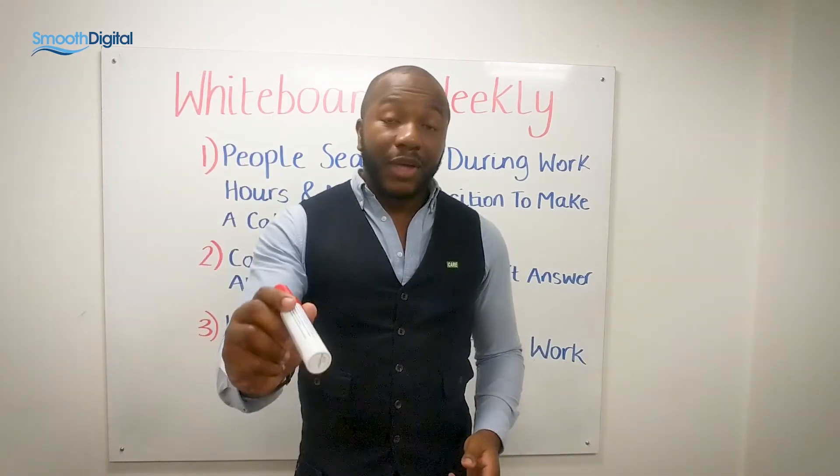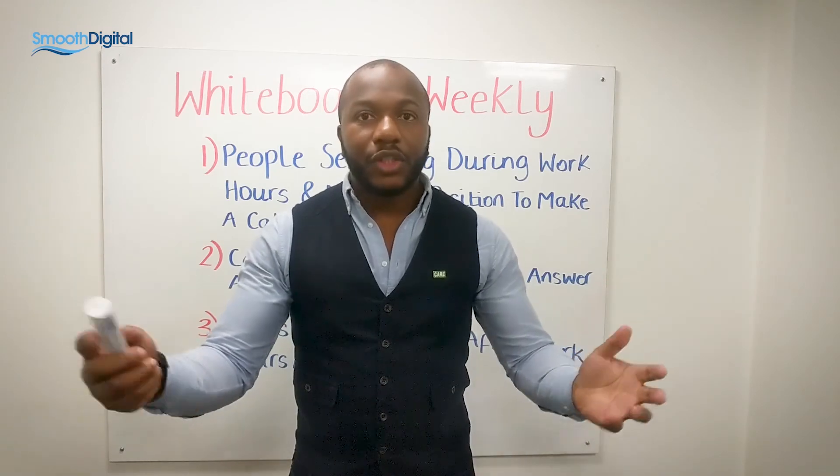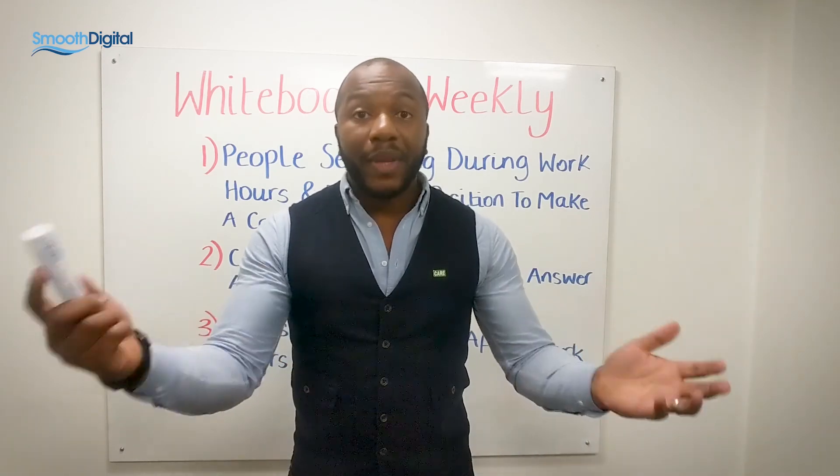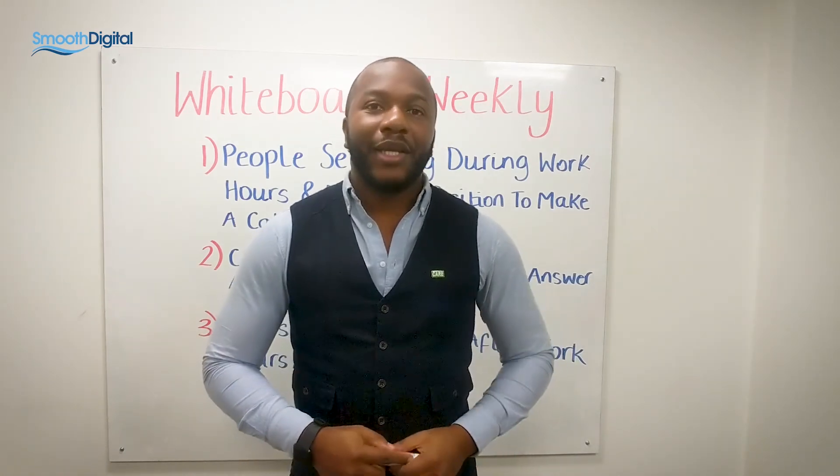So consider looking into live chat. Feel free to DM me, ask me any questions, or comment in the comment box below. Look forward to seeing you at next week's Whiteboard Weekly.